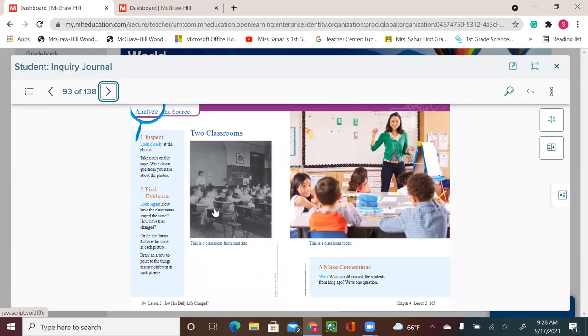In the old classroom, children used individual wooden desks and chairs, and probably all wore the same uniform. In today's classroom, children sit at round tables, wear their own clothes, and you can see posters behind the teacher on the board that help children learn and understand.